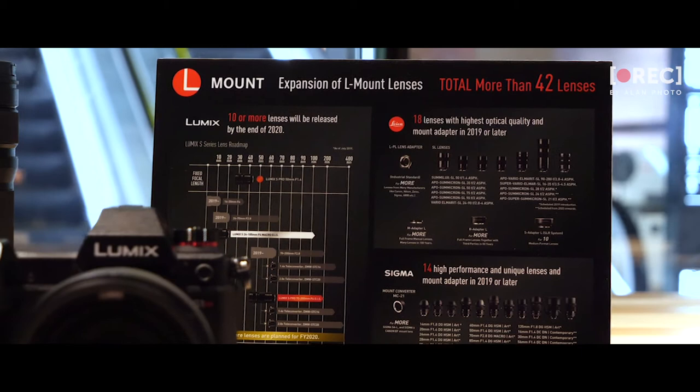The GH5 and the GH5S are very capable cameras. We still use them all the time — I have 20 of them and I won't be getting rid of them any time soon. But the S1H is essentially everything that you have in a GH5, just with a full-frame sensor.